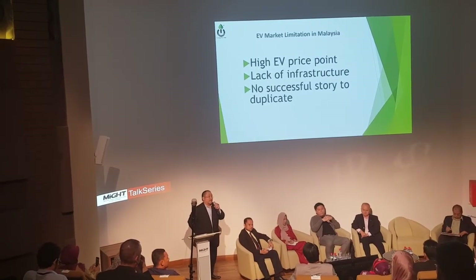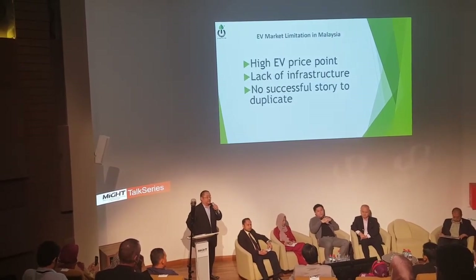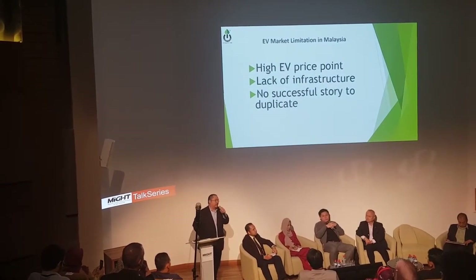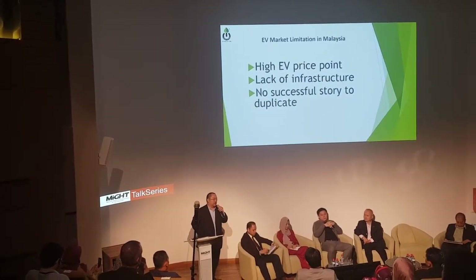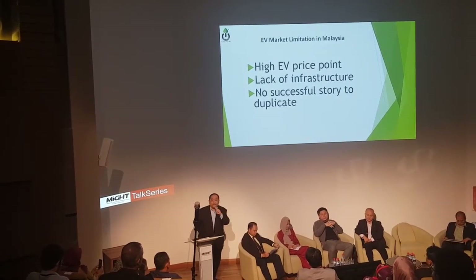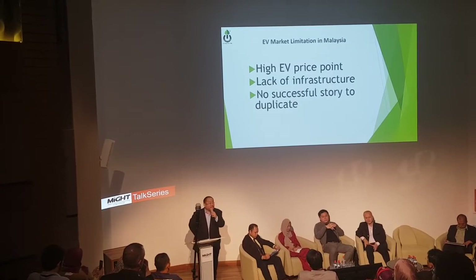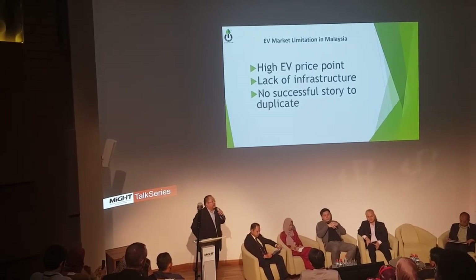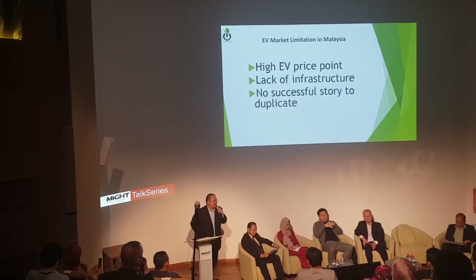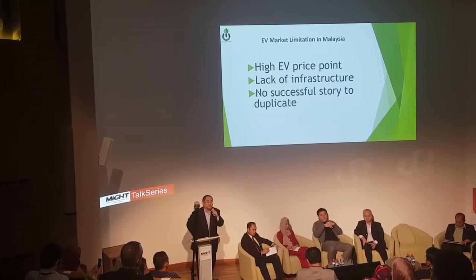With only 50 registered EVs last year, as a businessman, I don't see how a smart businessman would really go ahead and invest in charging stations with just 50 EVs. So this is a big issue. The third limitation is that until now, there is not really a successful story to tell about EV.